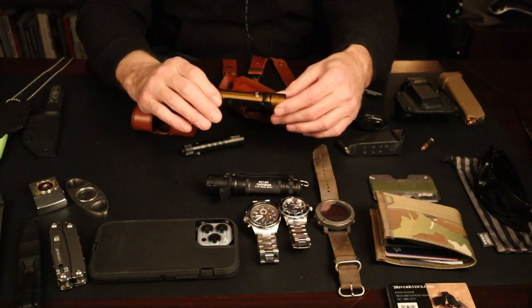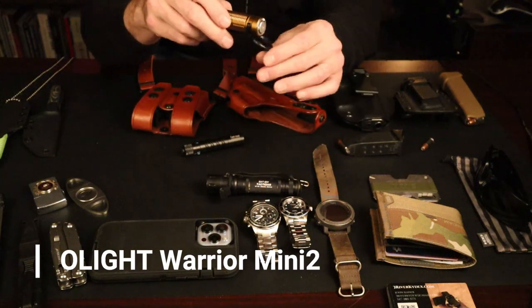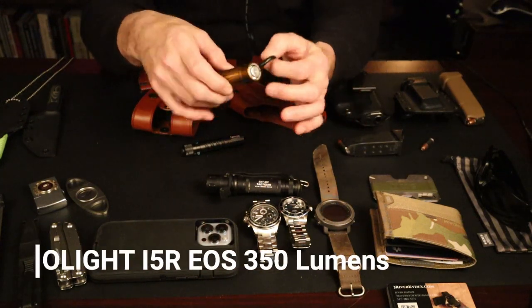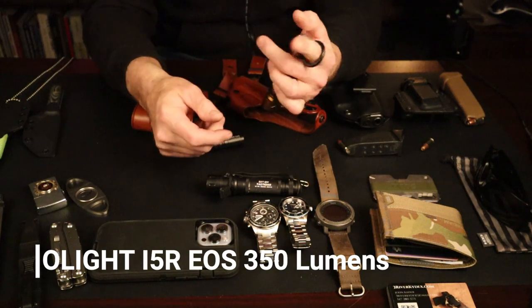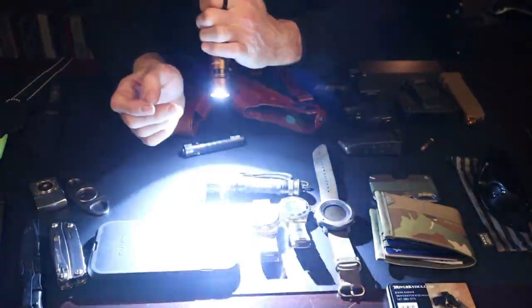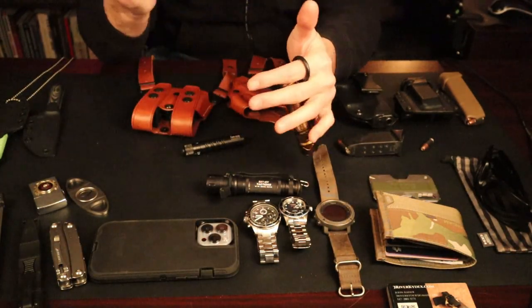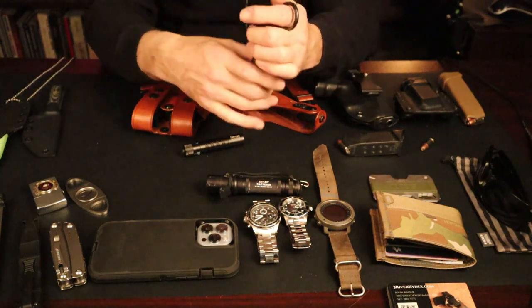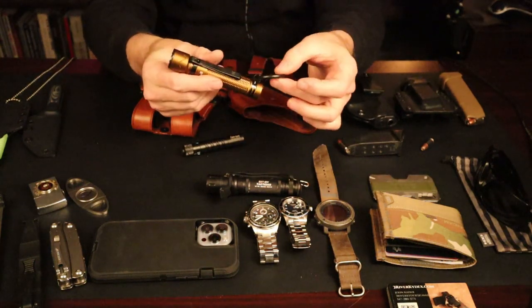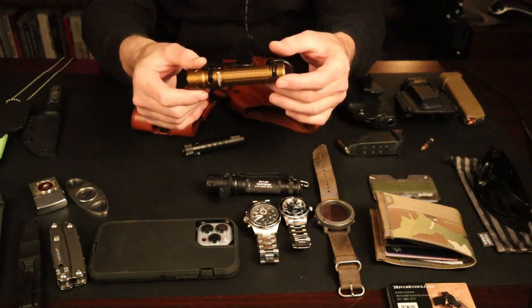This is the Olight Warrior 2 Mini. It has a smaller bezel ring on it and is more of a hands-free item. So if you are using this to look and search and then something happens where you need to drop your flashlight to maybe load your magazines and bring it back up, it has this little finger ring that comes with it. Olight has been very good to me.